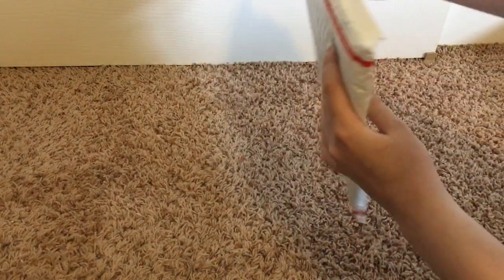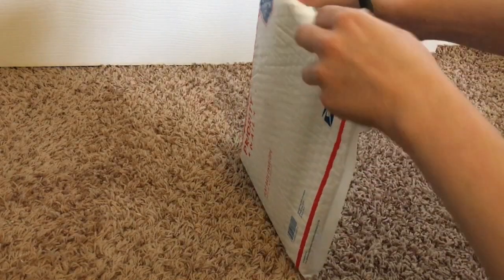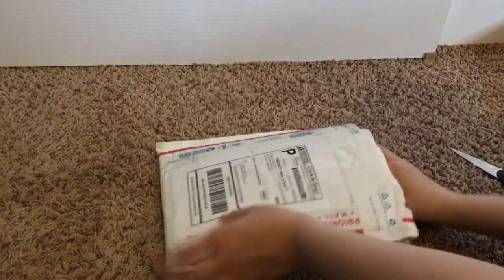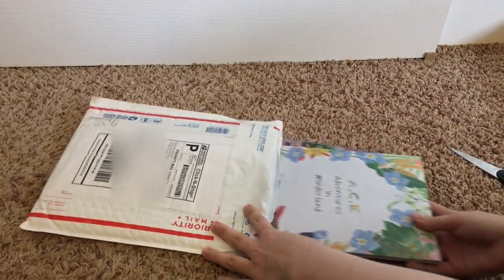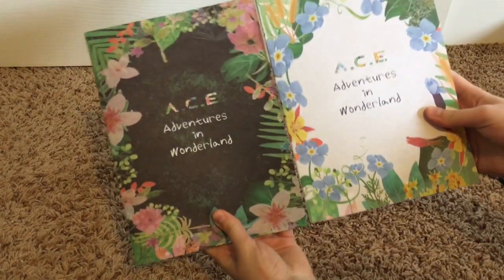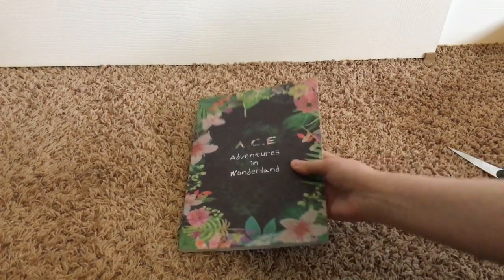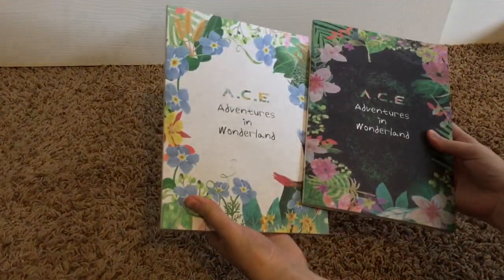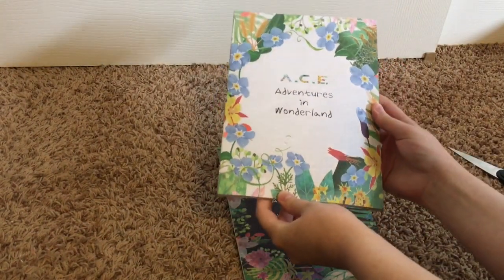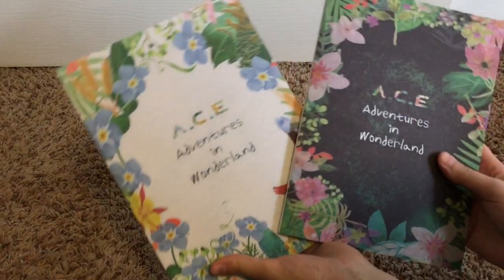This next one I actually ordered through Twitter. I can tell you right now what it is — I ordered this through Twitter because it's really hard to find and this album is out of print. This is the Ace CD, 'Adventure in Wonderland.' I bought them used because they're out of print — I looked everywhere, and when people were selling them online they didn't have the photo cards or the stands, but I wanted them.